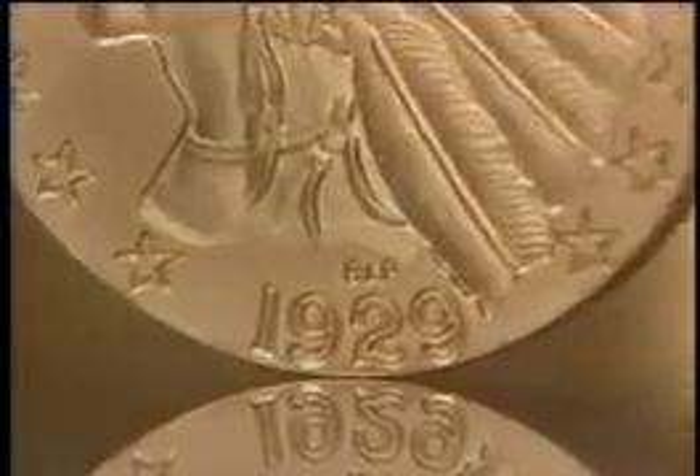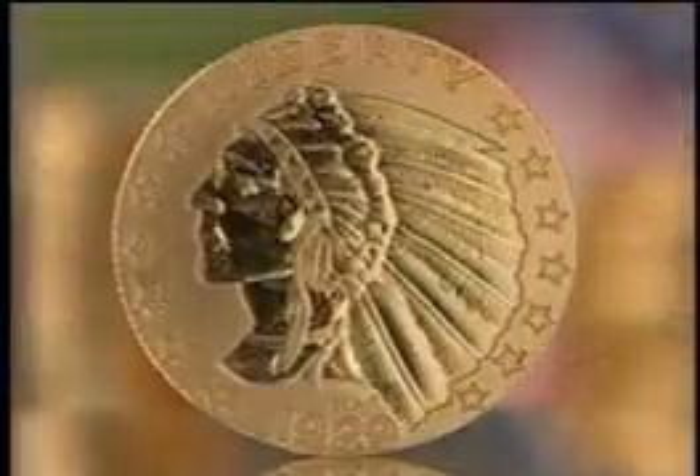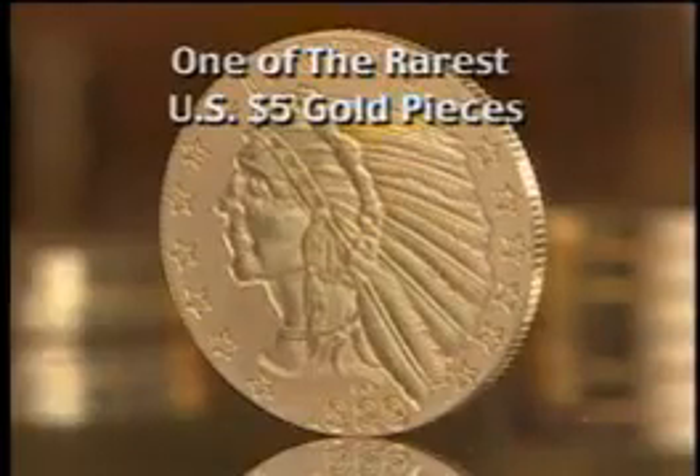The $5 gold Indian seemed destined for posterity, but when the stock market crashed in 1929, production of circulating $5 gold coins ceased, never to resume again — making the 1929 $5 gold Indian one of the rarest and most desirable coins of its kind.